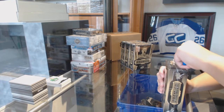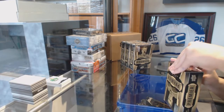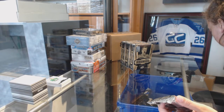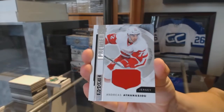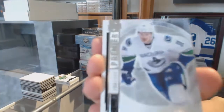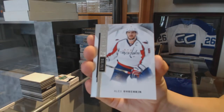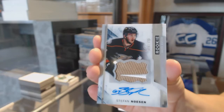On to box two. We've got a rookie jersey for the Red Wings — Andre. We've got a rookie numbered to 399 for the Vancouver Canucks — Jared McCann. Base card for the Capitals, numbered to 399 — Alex Ovechkin. We've got a two-color rookie patch auto, numbered to 375 for the Anaheim Ducks — Stephen Nason.